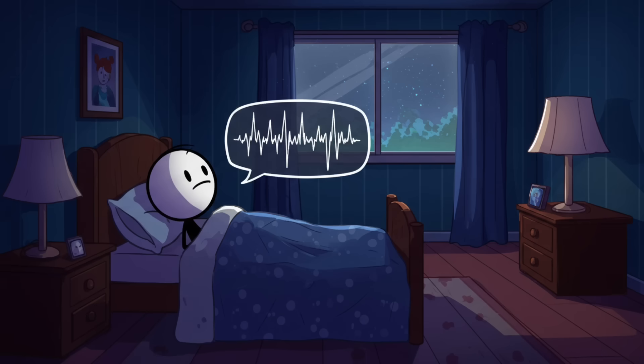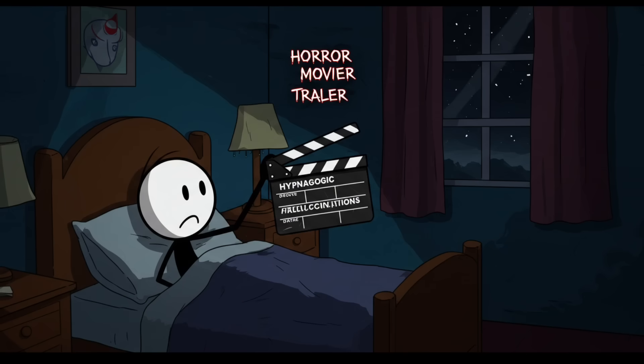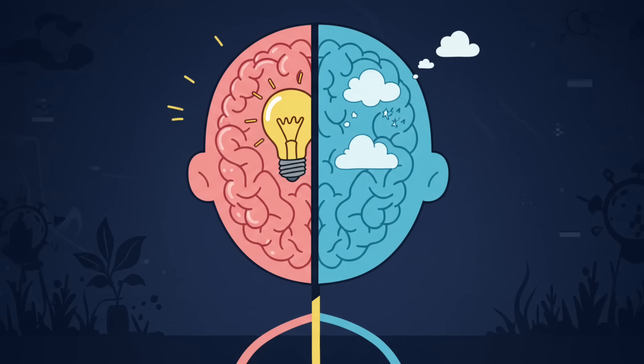Number three: hypnagogic hallucinations. Picture this: you're lying in bed drifting off, and suddenly you see a shadowy figure at the foot of your bed, or you hear someone calling your name, or worse — you feel a presence sitting on your chest. Congratulations, you've unlocked hypnagogic hallucinations: the horror movie trailer that sometimes plays when you fall asleep.